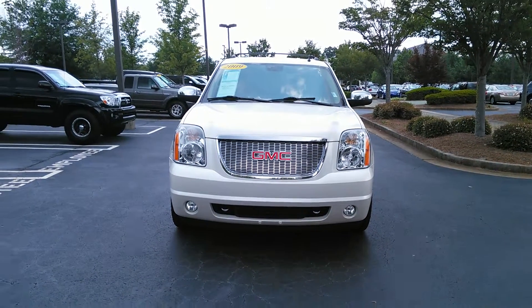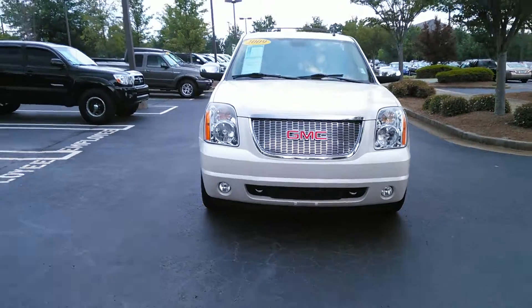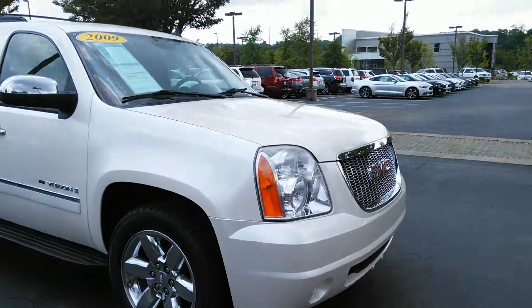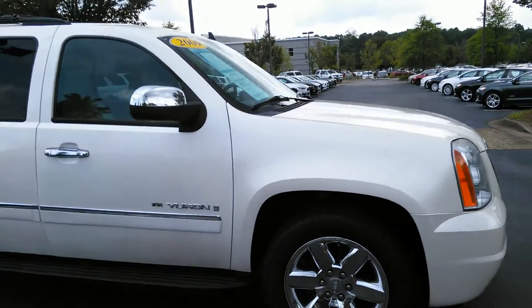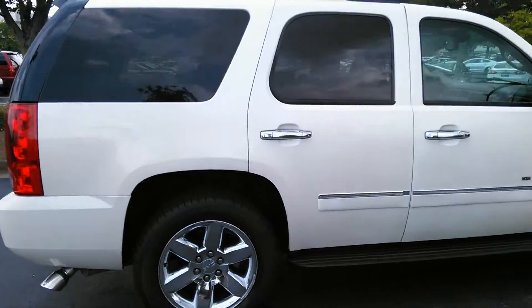Good morning, Gareth. This is Damien at Cherokee Ford Lincoln in Alpharetta. And here's your new 2009 GMC Yukon. This Yukon has been very well maintained and comes with all the bells and whistles.